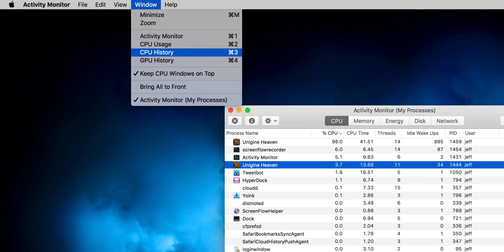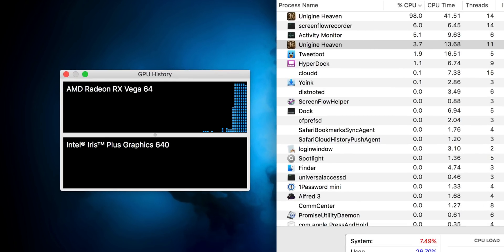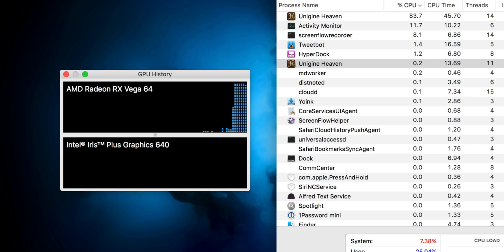You can actually connect multiple external GPUs to your Mac using Thunderbolt 3. And if you want to view your external GPU's performance, simply open up Activity Monitor, click where it says Window, and then select GPU History.